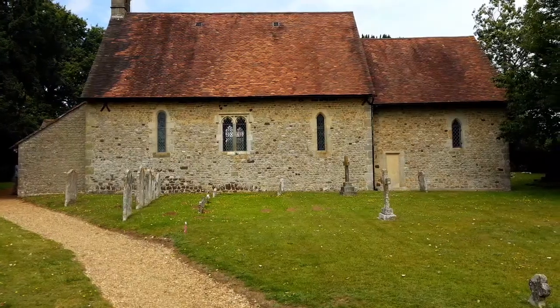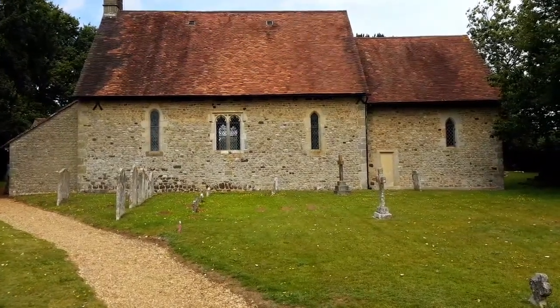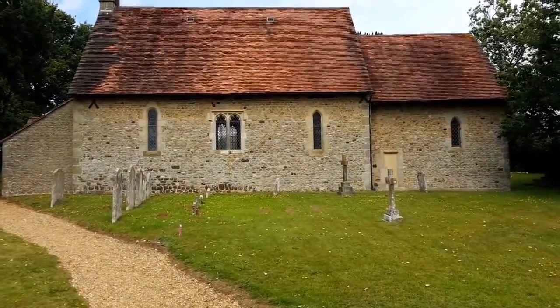Today I am at St Peter's Church in Turwick, which is just off the A272 near Rogate in West Sussex. Cynthia is with me somewhere — she's away taking photographs. The breeze is getting up now as we're just coming into St Peter's Church.